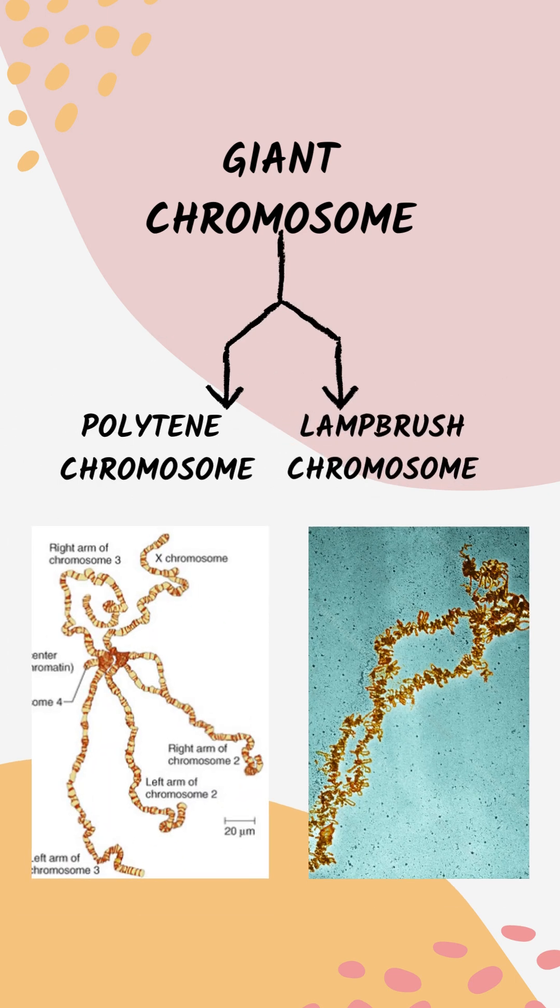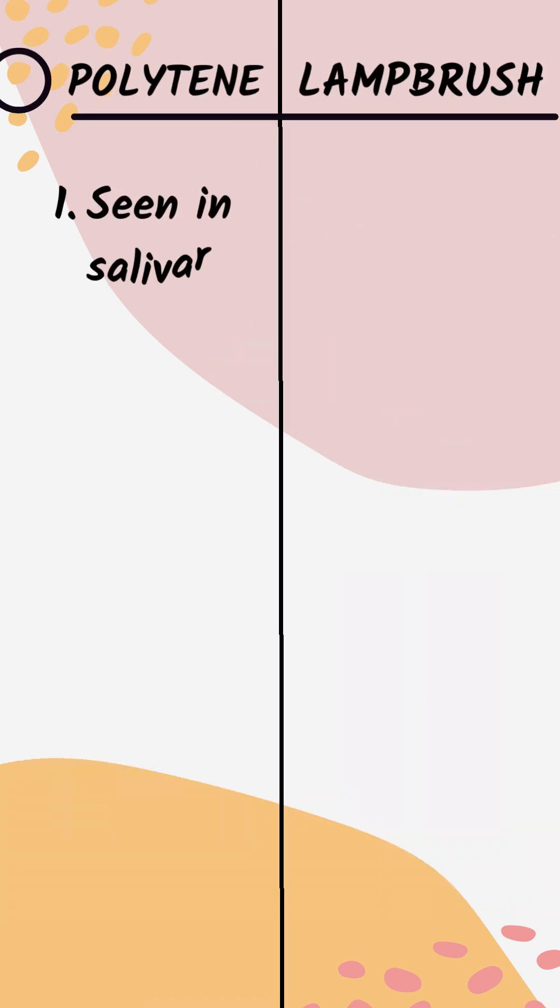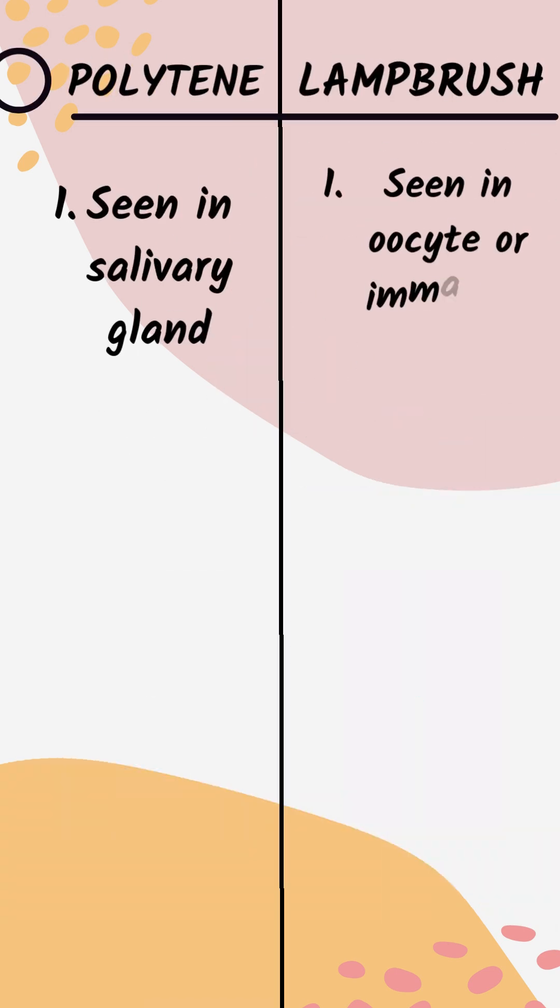They are of two types: Polytene Chromosome and Lampbrush Chromosome. Polytene Chromosomes are seen in the salivary gland, while Lampbrush Chromosomes are seen in oocytes or immature eggs.